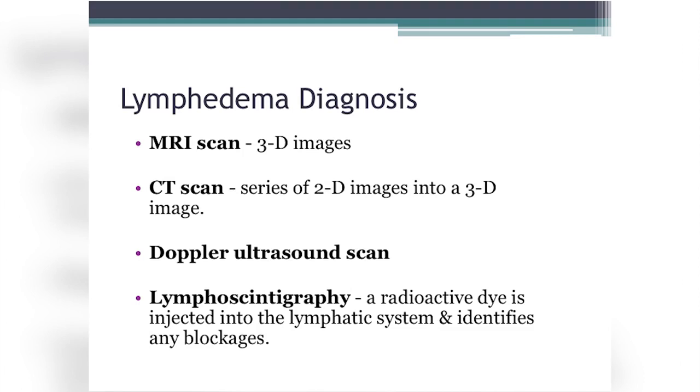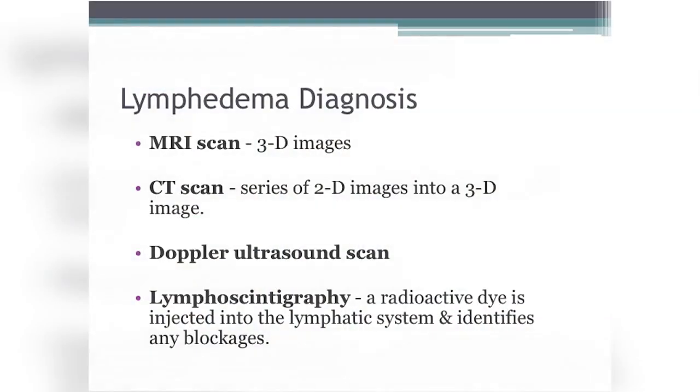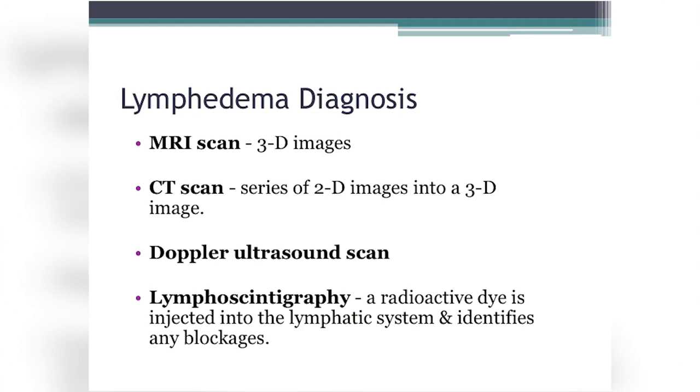Lymphedema diagnosis is done through a series of assessments, because edema doesn't necessarily mean lymphedema — it could be congestive heart failure, chronic venous insufficiency, or another cardiovascular issue. The gold standard for diagnosing lymphedema is lymphoscintigraphy, where a radioactive dye is injected and the entire lymphatic system is visualized. A Doppler ultrasound ensures no DVT or clot is present, and CT and MRI help distinguish other conditions affecting the extremity.